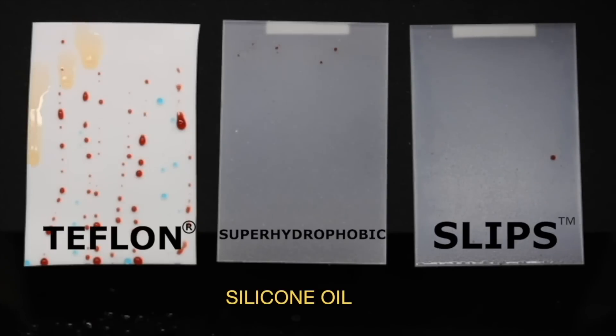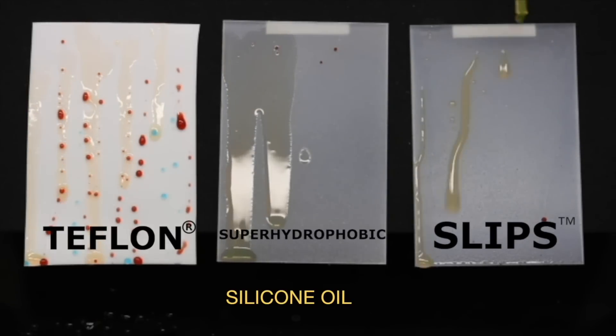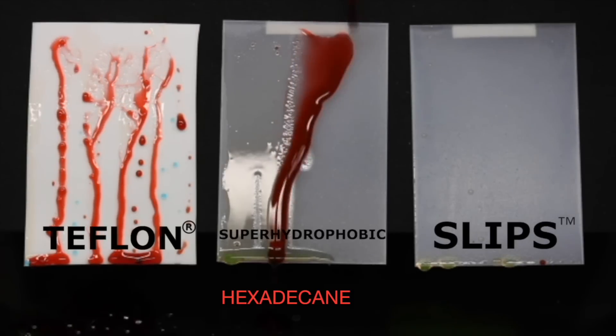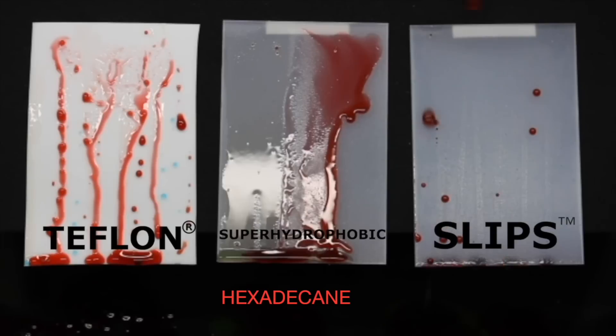Although it sounds counterintuitive, current solutions like Teflon and superhydrophobic coatings are still quite sticky to viscous fluids, biofilms, ice, and low surface tension liquids. The world needs better solutions to sticky surface problems.